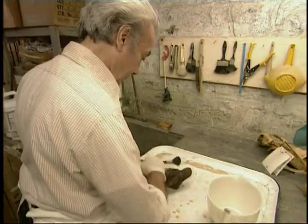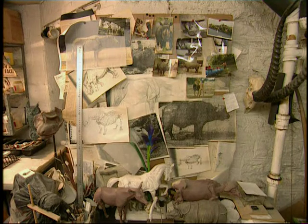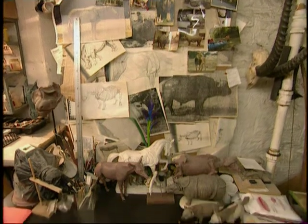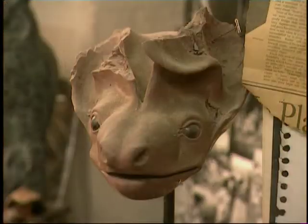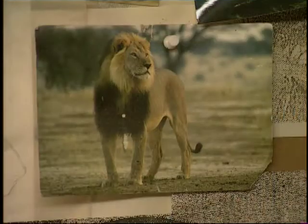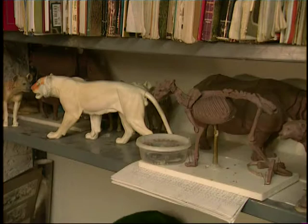Now the bones are painted with a preservative and they are ready for assembly. This is the most artful part of the job — arranging the bones in a lifelike manner takes many years of practice. The artists at Maxilla and Mandible carefully study animals in the wild so that the constructed skeleton will be as near perfect as possible.